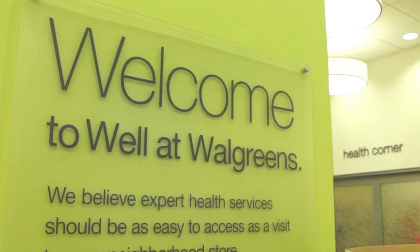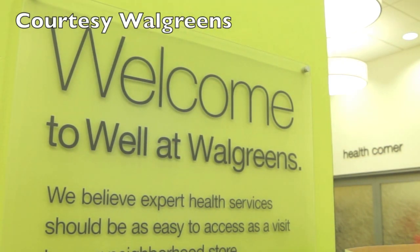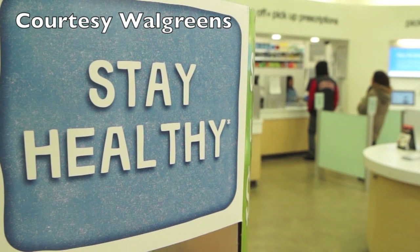Any time there is a disruptive innovation, the first thing to note is that there is what we call a customer job to be done that needs to be solved. In the case of Walgreens and the Well Experience, that customer job was essentially the patient experience — the customer experience.